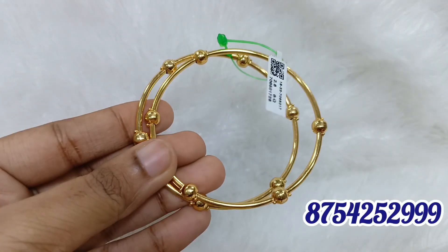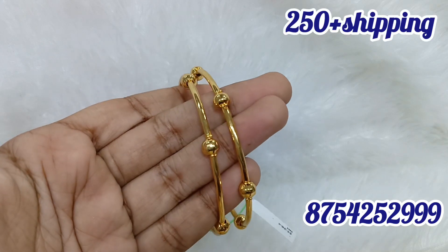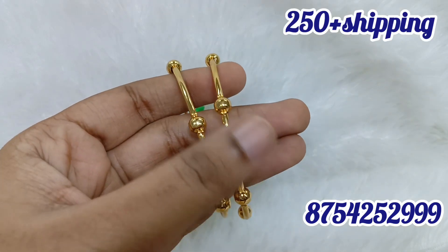Hello friends, we are going to see 2.8 size bangles. If you are watching our channel, subscribe and click on the notification button.